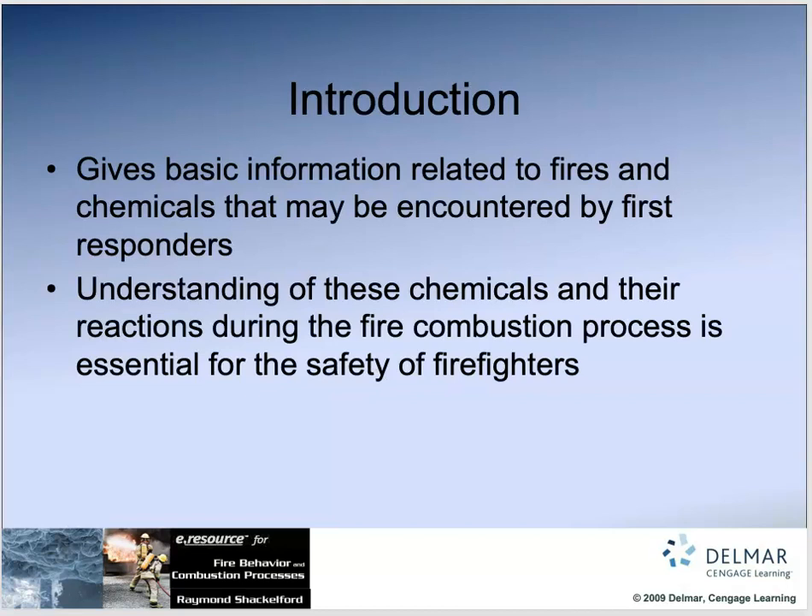I'm jumping down to the introduction, so we're going to talk about basic information related to fires and chemicals that we might encounter as firefighters. Understanding — the more we understand these chemicals and recognize them, even if you don't remember all of it — listen, most firefighters are not chemists. Some people really like science and get into all of that, but most of us have so much to learn as a firefighter. Firefighters are renaissance men and women — they have to know a little about a lot of things.